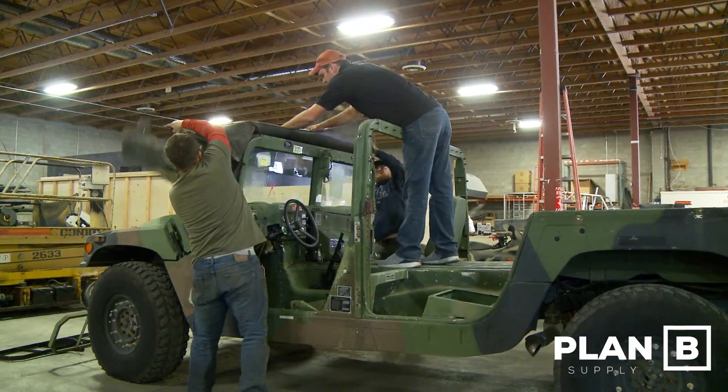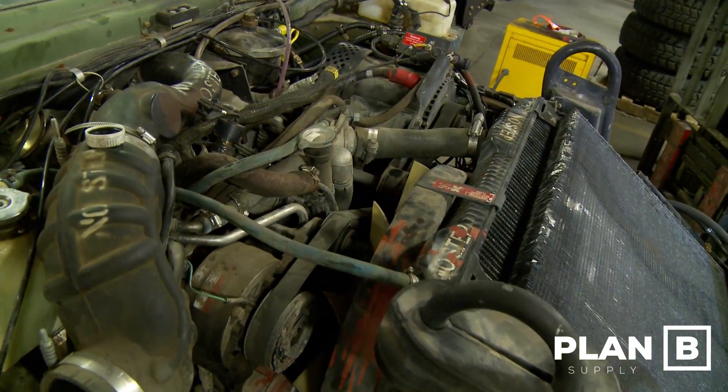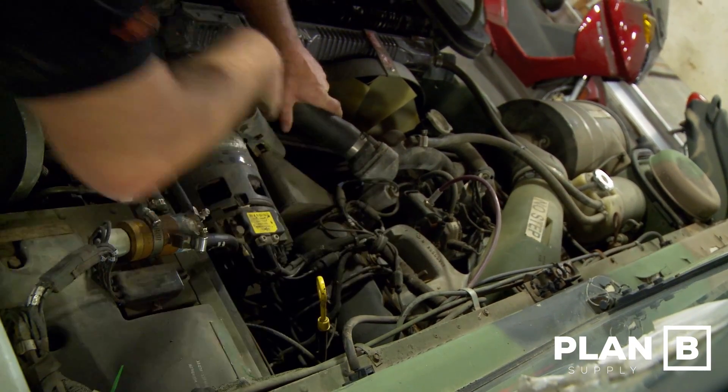Most of these vehicles will come with a naturally aspirated 6.2 or 6.5 liter diesel engine ranging from 130 to 150 horsepower, and these are typically coupled with a 3-speed transmission.